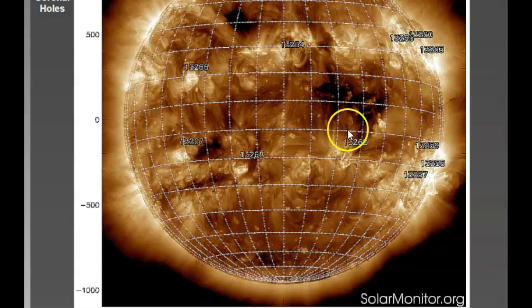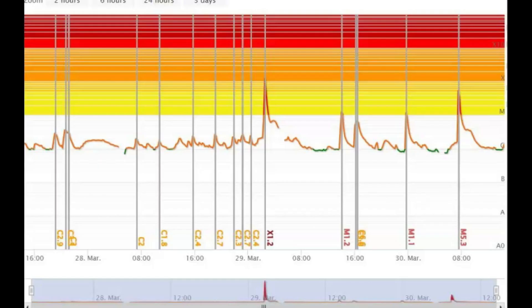This image shows the coronal holes and the areas of solar flares. They are expecting the winds to hit our planet Friday or Saturday and create auroras. This is an image of recent solar flares that impact our Earth and create the Northern Lights. You can see several flares — there's an X1.2 flare that was on March 29, and M1 and M5.